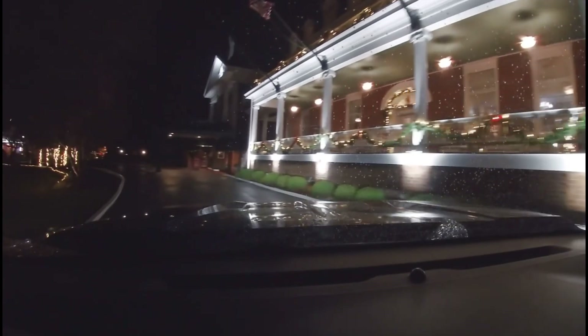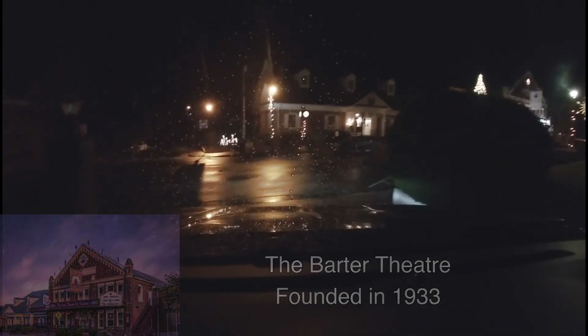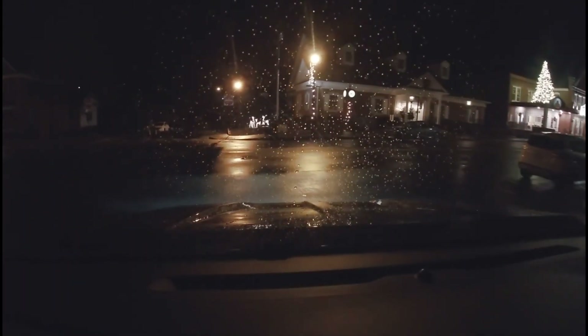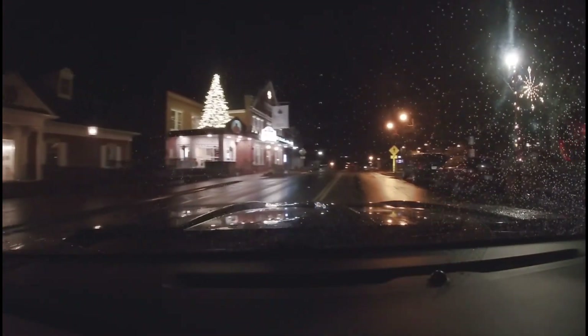I would get in trouble for stealth camping here, I'm pretty sure. But they've got their lights out, they've got it decorated up a little bit. And right there directly in front of us is the Barter Theater — it's a fun place to visit, it is an old, old theater. I don't remember all the history of it, but it's an old theater. Look it up, do a little research, and then come to Virginia and come to Abingdon Virginia and see it.